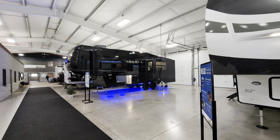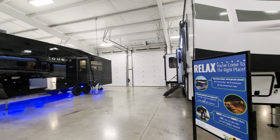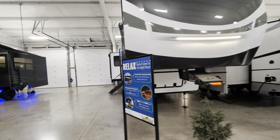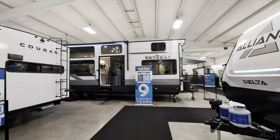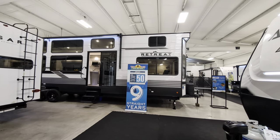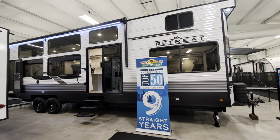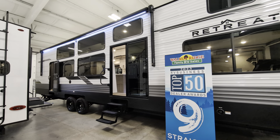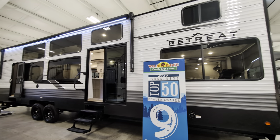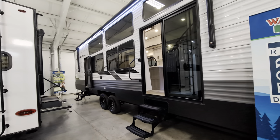Do you ever just say to yourself, I need a getaway, an oasis, I need to go on a retreat? I crack myself up with my lead-ins. How about we go for a tour together of this retreat? I have never been in it. I didn't even know it was in the showroom. Just walked over here and I'm like, holy cow.